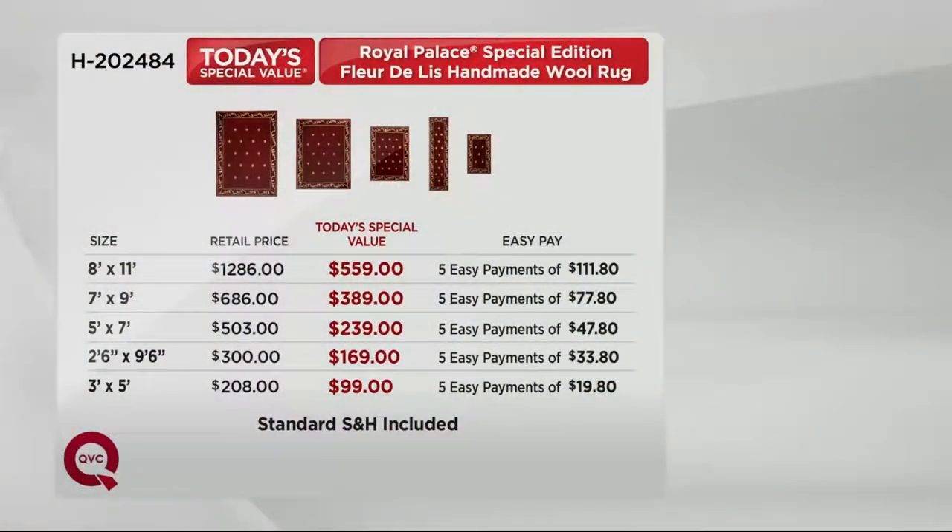One more look at the easy pay: 8 by 11, you can get it for under $112 on your credit card — a nearly $1,300 rug at retail. 7 by 9, easy payments are under $78. 5 by 7, under $48 — that is a $500 rug. At even a discount furniture store, there is no way you can get a 5 by 7 rug for under $700. And you can only get Royal Palace rugs at QVC.